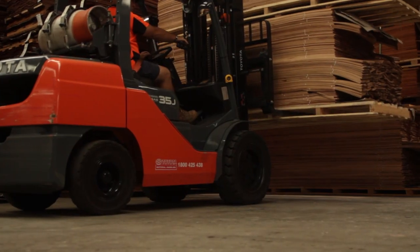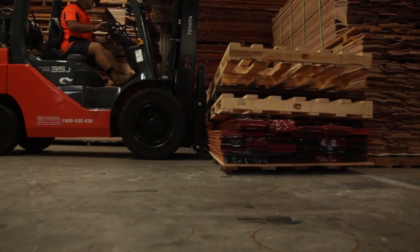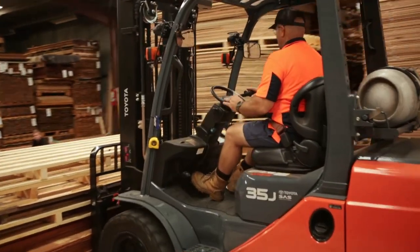Once the veneers have been guillotined, they're packed into their pallets, often kept just within their grades. Those pallets then come into our warehouse, where we go through another grading process.